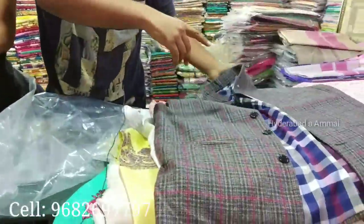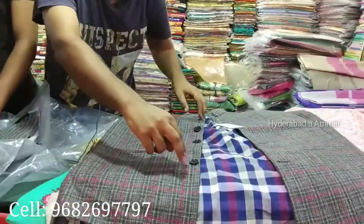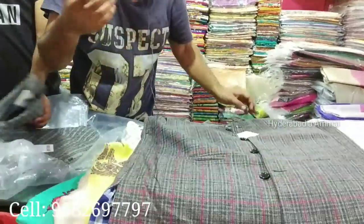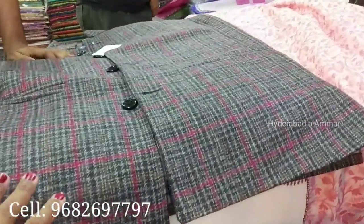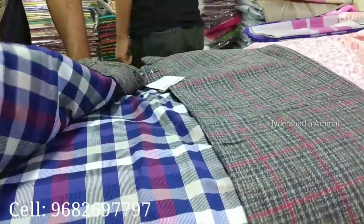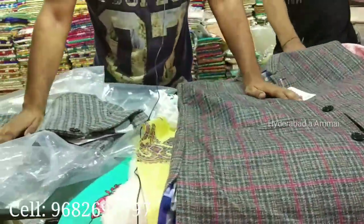We have also put a coat for gents — every size is available: 40, 42, 44, 46, 48, 50, 52 — whatever size you want. Every size is available in this shop for young people.